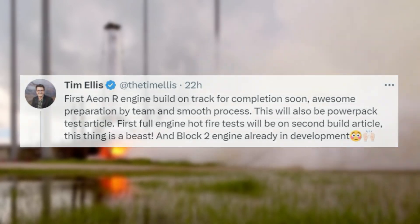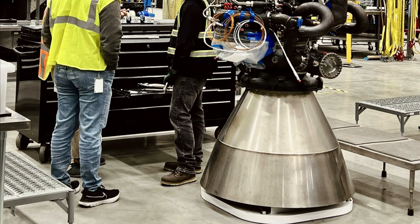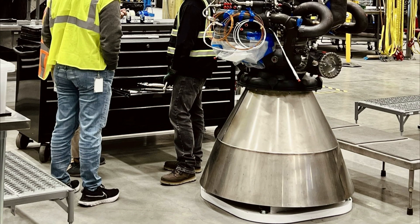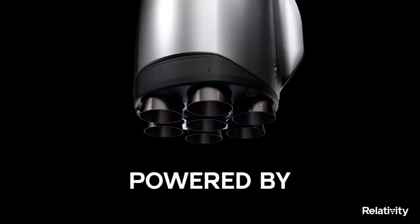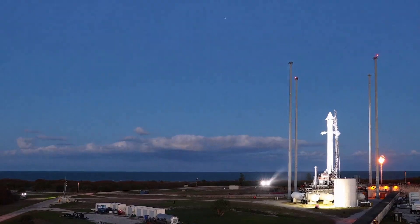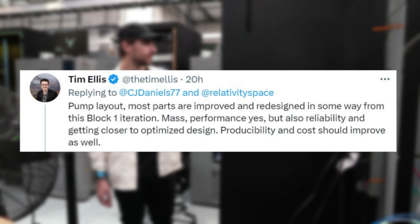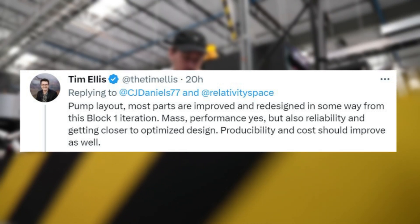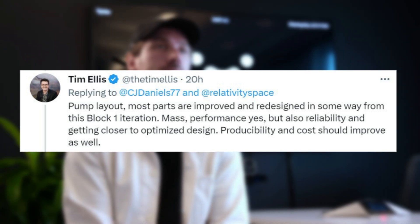Block II engine is already in development. The tweet included an image of the engine, helping put in perspective how big it really is. The current nozzle shown is just a placeholder — Tim Ellis clarified that the real one is regen-cooled and much larger given the higher chamber pressure. When asked about Block II upgrades, he responded: "Pump layout, most parts are improved and redesigned. Mass, performance yes, but also reliability and getting closer to optimized design. Producibility and cost should improve as well."